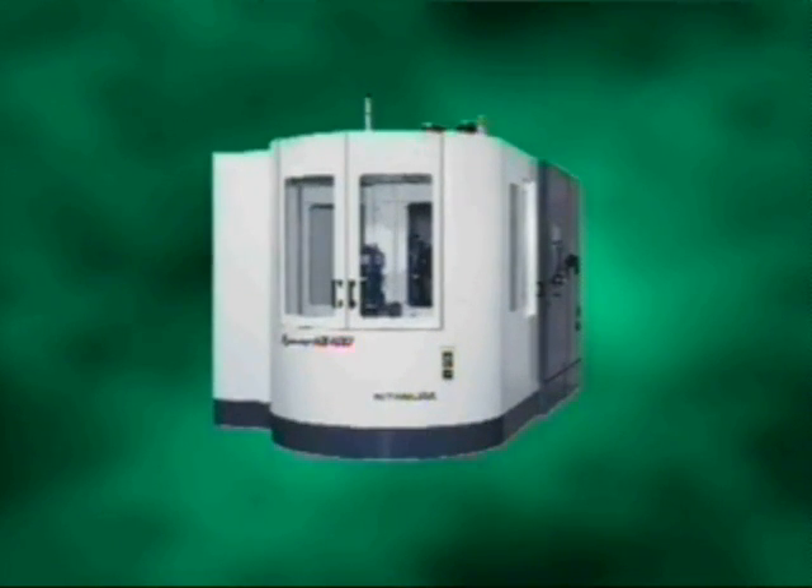If you produce parts that require extensive material removal, are made from difficult-to-machine alloys, or require extensive multi-face machining, you can significantly increase throughput with the Mycenter HX400.